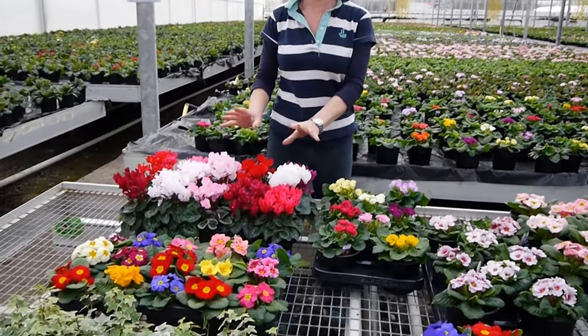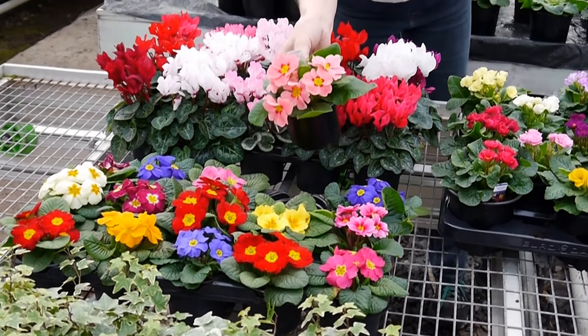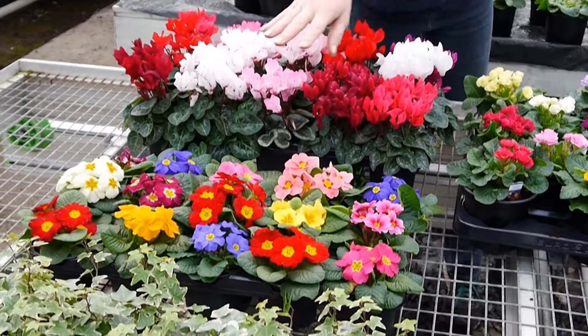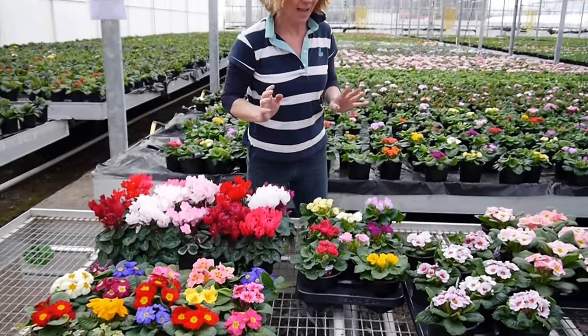We still have some cyclamen left; they are on special offer now. And we have 10 centimeter primroses like this — these are ones you would just put on a windowsill in your kitchen, or if you like, to plant up containers or just pop on a table.